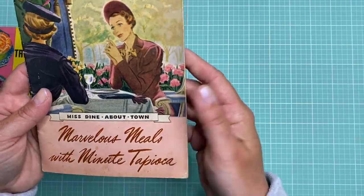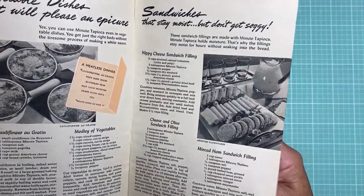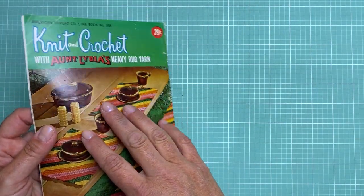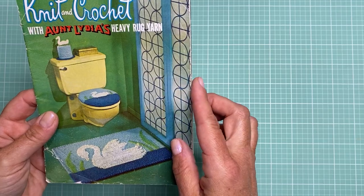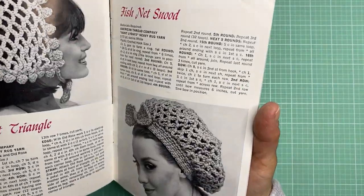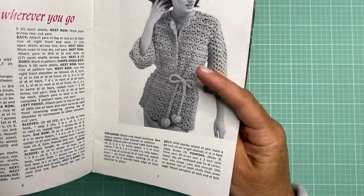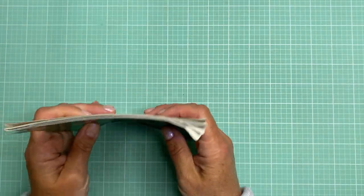Another one for Minute Tapioca — this one is actually a lot older looking, and again just the pictures and the fonts and everything just make for nice pages inside of journals. Then this one — I like to collect crochet magazines like Work Basket — and I found this one: 'Knit and Crochet with Aunt Lydia's Heavy Rug Yarn.' It's a nice little how-to booklet on how to make different crocheted things like a fishnet triangle to wear on your head, dishcloths, a crocheted robe. The colors and the pictures are just a lot of fun.